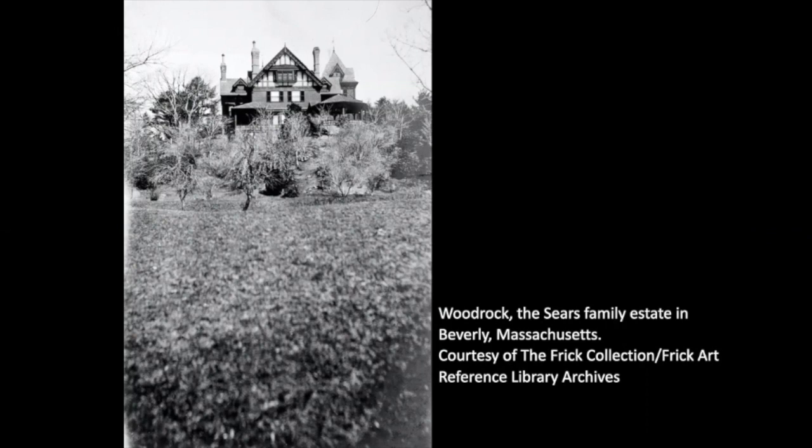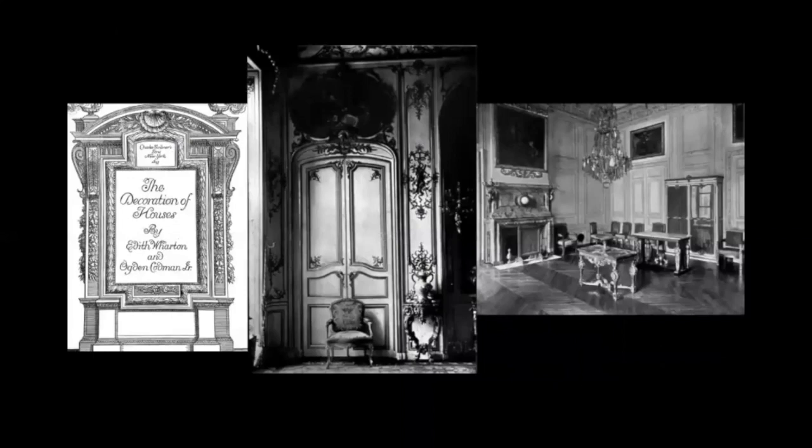He hired Boston architectural firm Little and Brown to design the house and outbuildings, as well as the grounds. The connection with Little and Brown would prove to be quite fruitful, as the firm was very cozy with Ogden Codman Jr., an interior decorator who had teamed up with author Edith Wharton to write The Decoration of Houses in 1897.